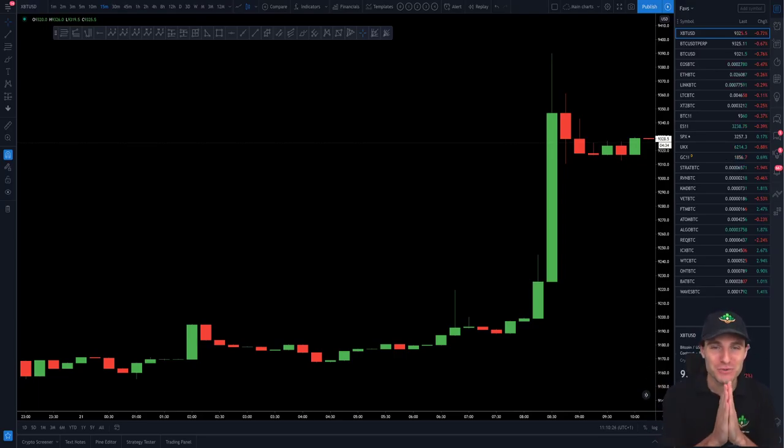Hello everybody, I hope that you are doing very well and welcome to today's cryptocurrency technical analysis where I have another very special video for you all today, where I'm going to be covering the actual range that I am trading right now on Bitcoin and then I'm also going to be going through the technical analysis here, which is just once again being respected to the absolute dollar. If you love trading as much as I do, then this video is just bliss.